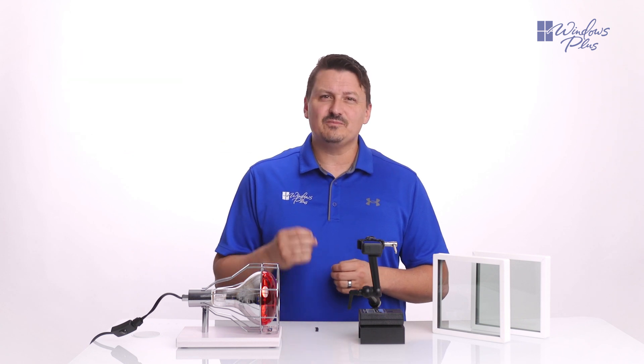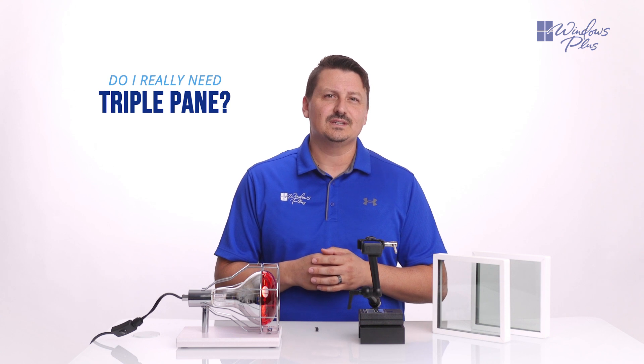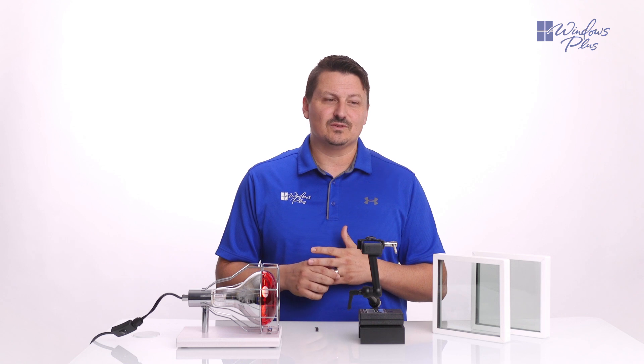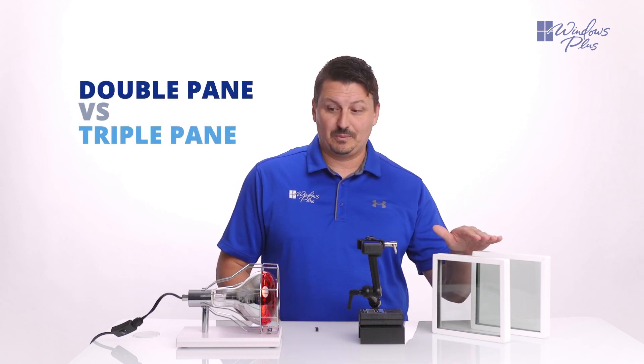A question that a lot of people ask is: do I really need triple pane glass in my windows? So today, we have a lighting kit to display the impact of the heat transfer between double pane and a triple pane window.